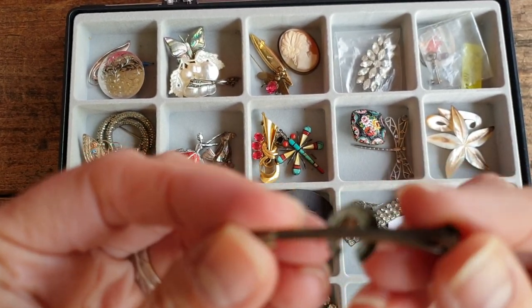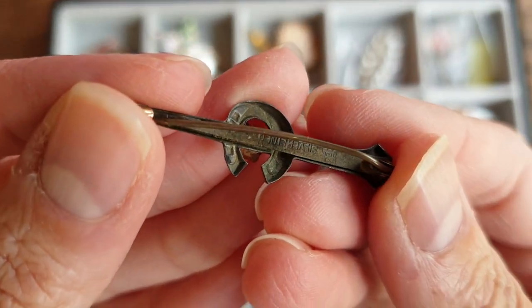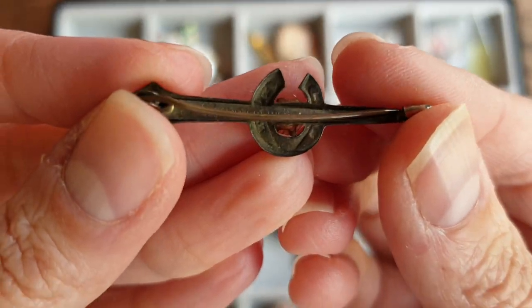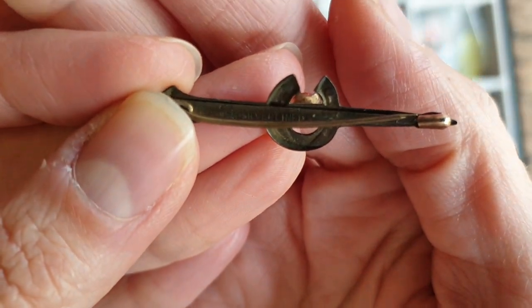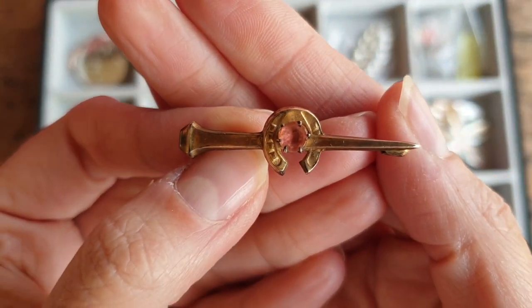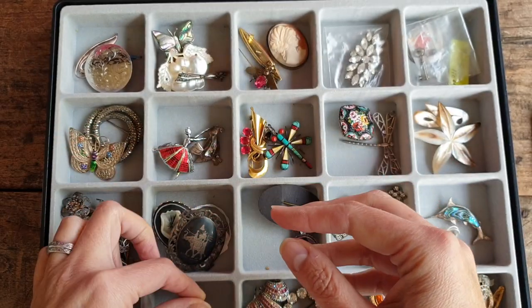This one might be gold — I can't see, it's really filthy on the back. Sometimes I can see it better through the camera. I think it says nine carat silver lined — yes, it does. It's quite dark. It's a little horseshoe one. This would be quite an early Victorian piece.